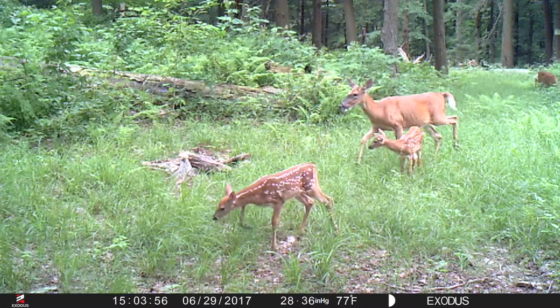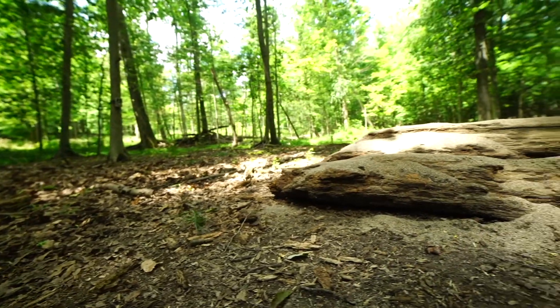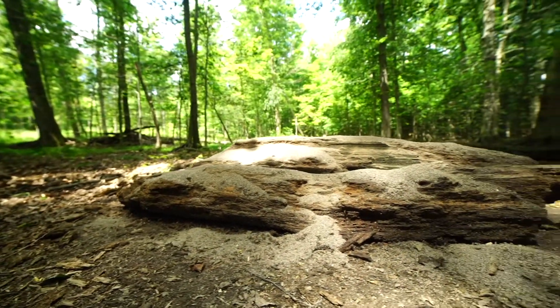Minerals are not only good for the bucks but they're good for the does as well. People may not realize that a doe becomes very vulnerable and weak when she is nursing. So in order for her to stay healthy and strong, she needs the minerals and nutrients we just talked about in order to feed her young. A healthy mom is a healthy baby, and healthy babies mean a healthy herd.